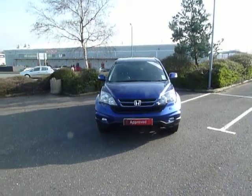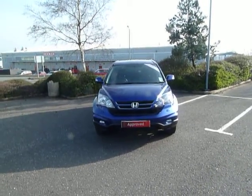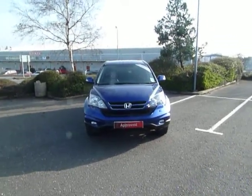Hello and welcome to J.T. Hughes Group. My name is Keith Jones. Here at Honda Shoesbury we have a CR-V finished in sapphire metallic paint, ES specification. Let's take a closer look.